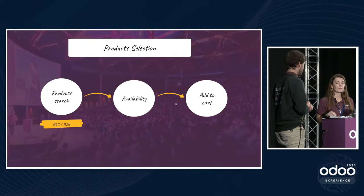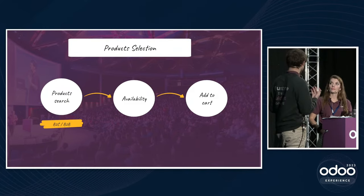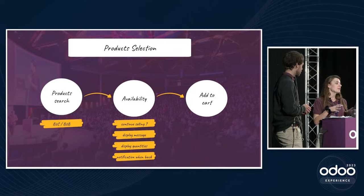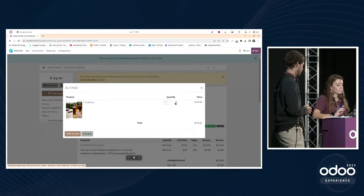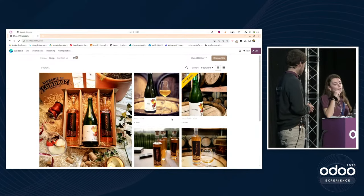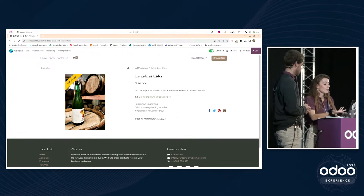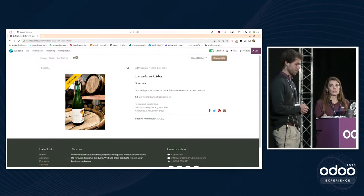Now that customers have found their products, they need to check availability. In Odoo you have many options. On the shop page, a customer will directly see that a product is out of stock. You can choose not to let customers buy an out-of-stock product — which makes sense here since cider is only produced once a year and delivery would take a long time.